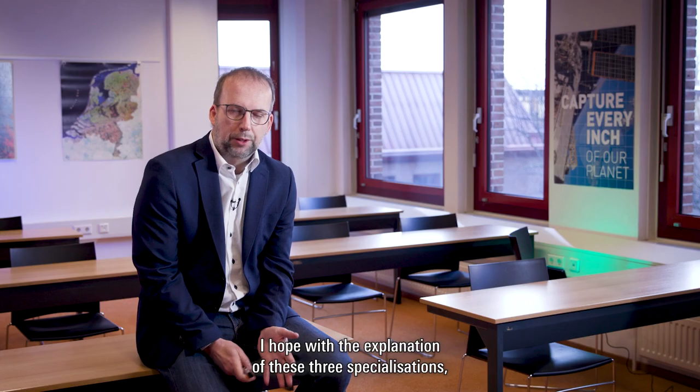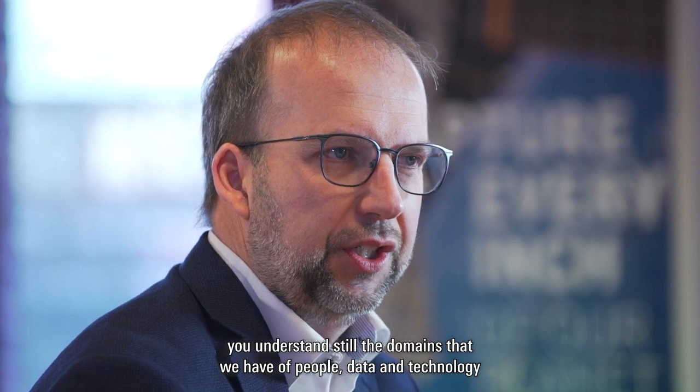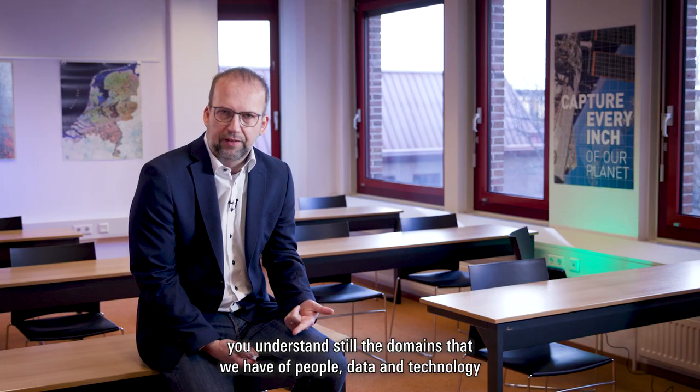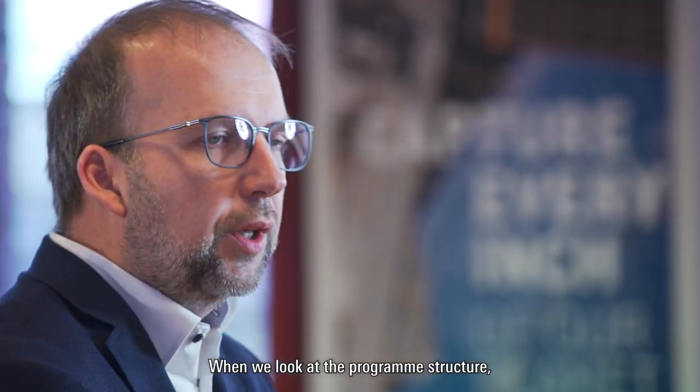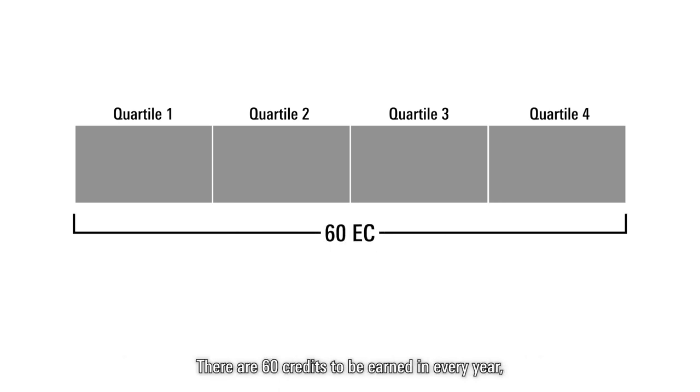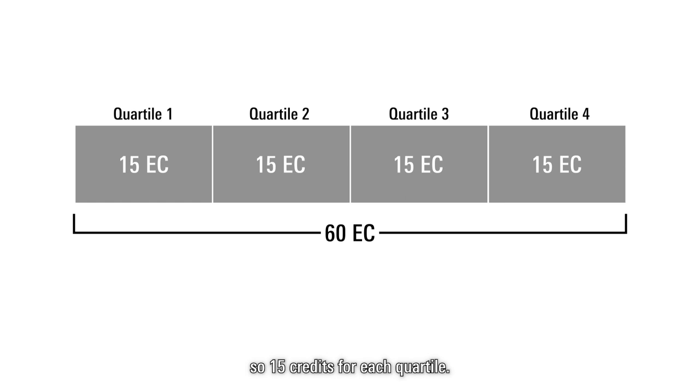I hope with the explanation of these three specializations you understand the domains that we have of people, data, and technology. When we look at the program structure, it is built up in a quartile system, where you have four quartiles in a year. There are 60 credits to be earned in every year, so 15 credits for each quartile.